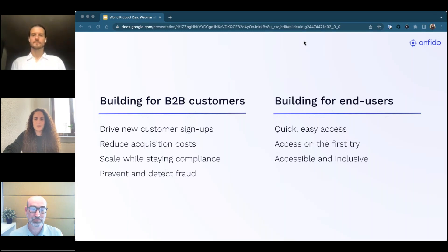Building customer-centric products starts with a clear focus on who your customers are and what's important to them. At Onfido our products serve both a B2B audience and a B2B-to-C audience. On the B2B side, customers are focused on driving new customer signups, reducing acquisition costs, scaling while remaining compliant, and preventing fraud. Our customers' customers are concerned with getting signed up quickly and on the first try, and having access to inclusive products. For our product teams this means prioritizing accessibility, usability, and ensuring our machine learning models are trained to prevent bias.